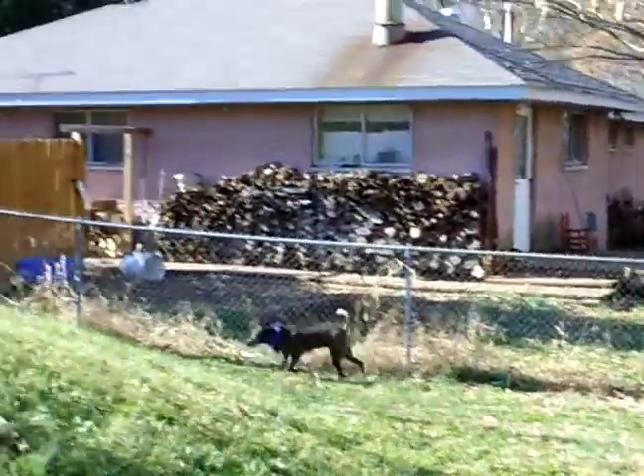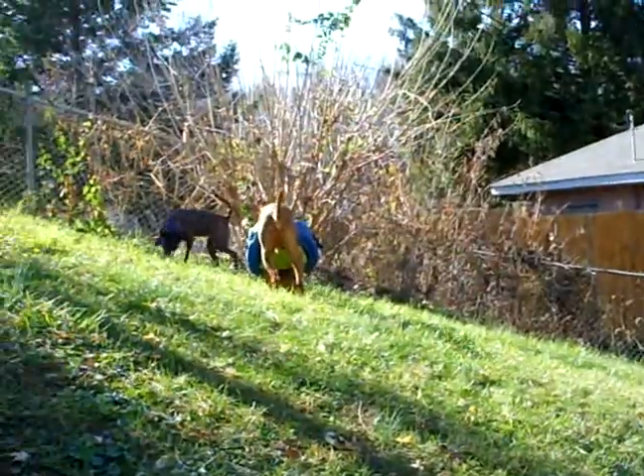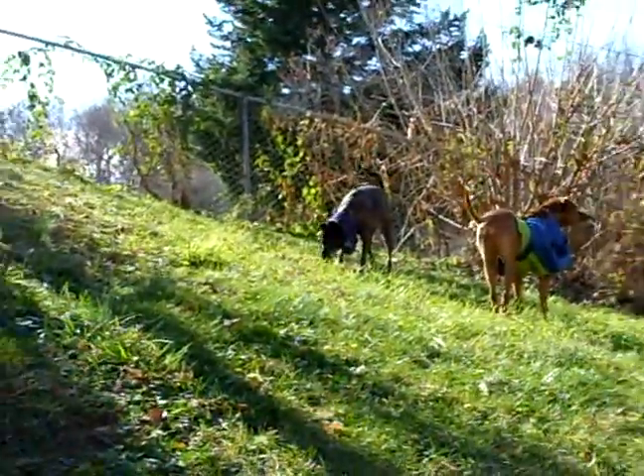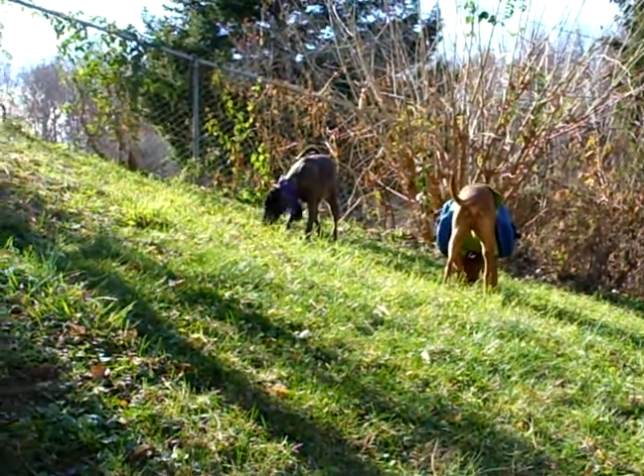That's our neighbor George's house. Some firewood for the winter. They really like this mound over here — I don't know what that's all about, but it's a pretty big deal.